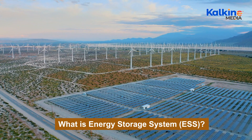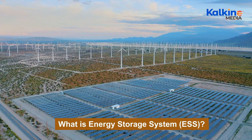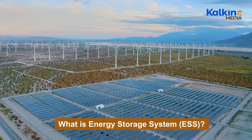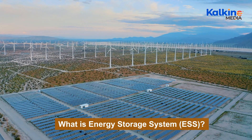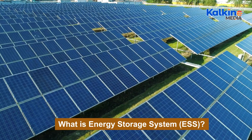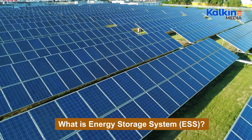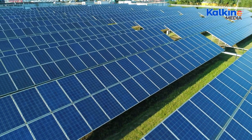The push to reduce greenhouse gas, GHG, emissions has also accelerated the growth of the ESS market, as the demand for reliable and adaptable energy storage solutions continues to rise. ESS provides several benefits by creating long-term efficiencies, facilitating the integration of power generation with demand, and reducing environmental impacts.